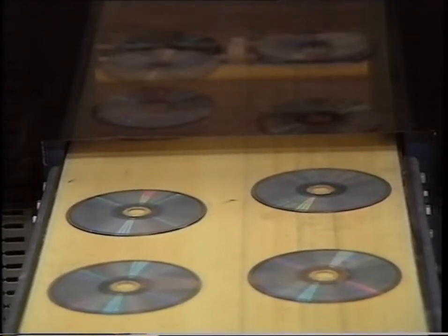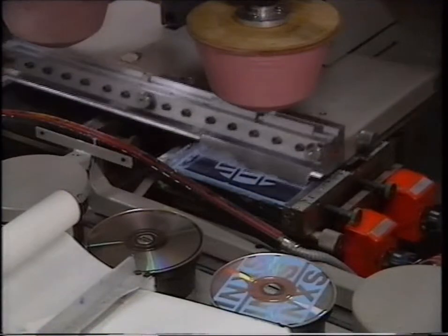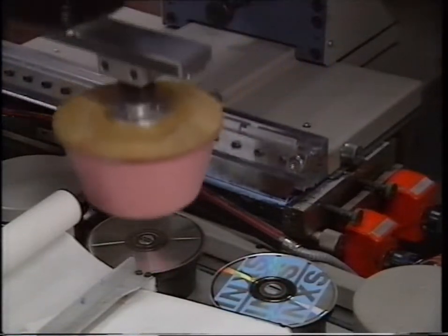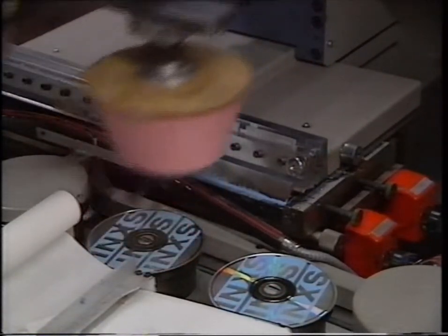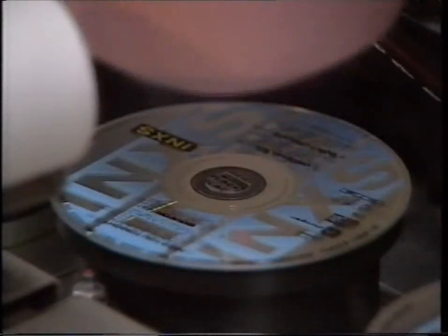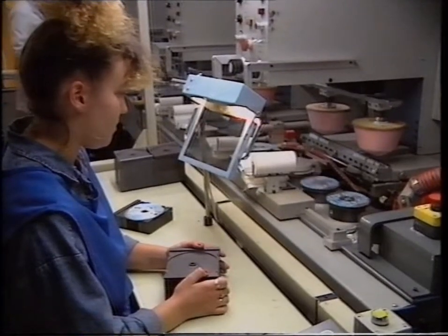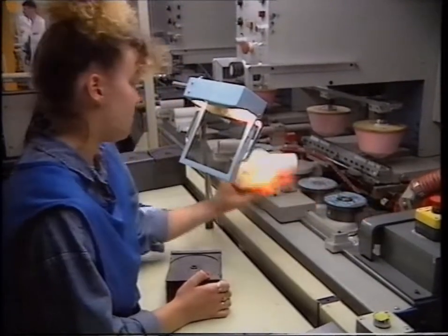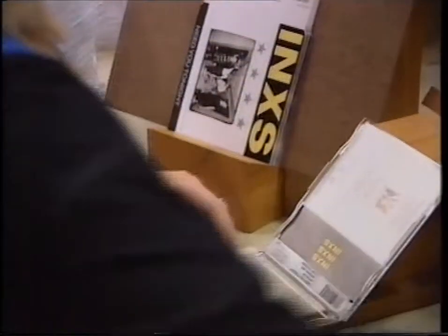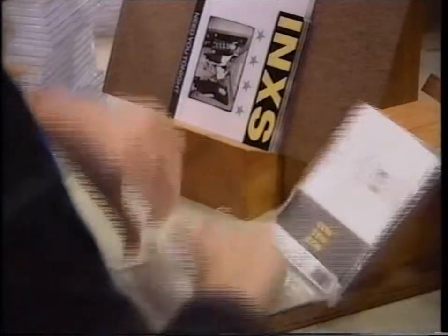The next part of the process is printing the label. The label information is contained on a plate, and the ink rests on the plate and is then transferred to the disc one layer at a time. At the end of the process, we check each disc very carefully to make sure that it's perfect, and then it goes into the packing department — sleeve notes into the box, disc in, and then they're on the way to the shop.